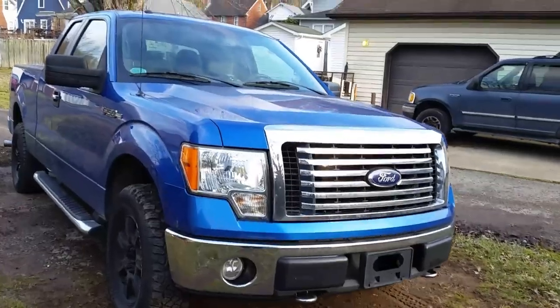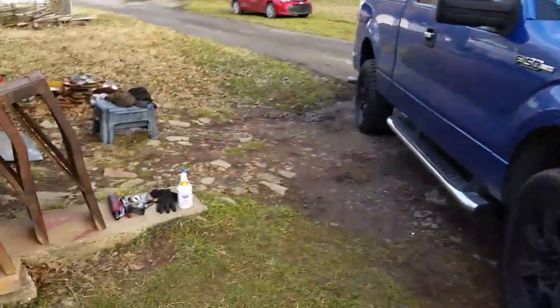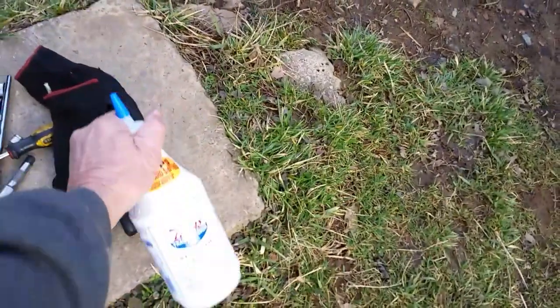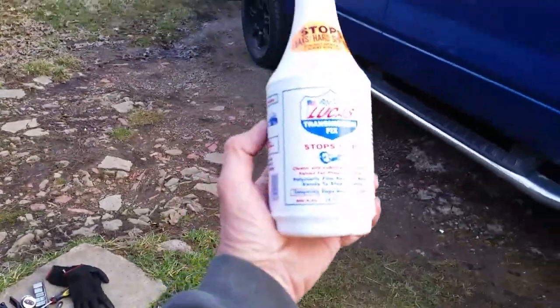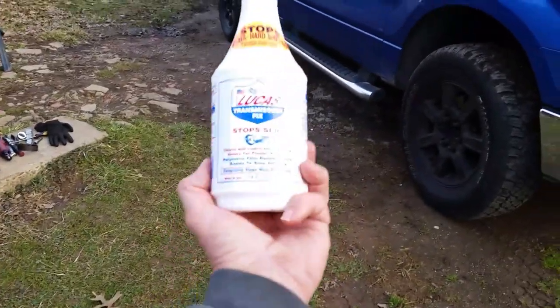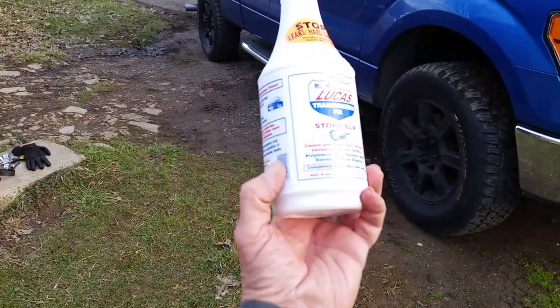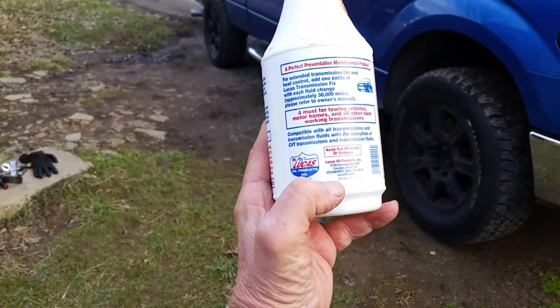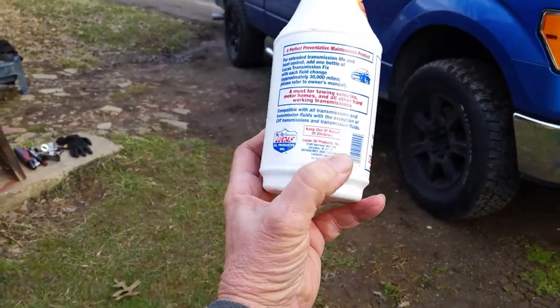So what we're going to do today — we're going to see if this works. I've done this in power steering units in the past and it seems to work. We're going to put some of this Lucas transmission slip anti-slip additive in it and see if it actually works. This works for all kinds of transmissions except CVT transmissions.